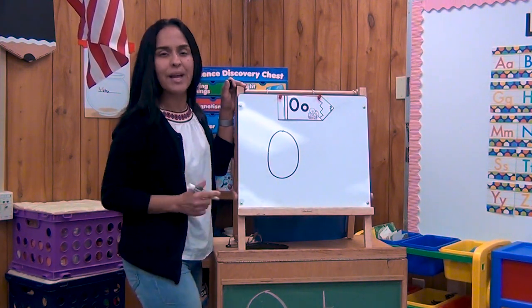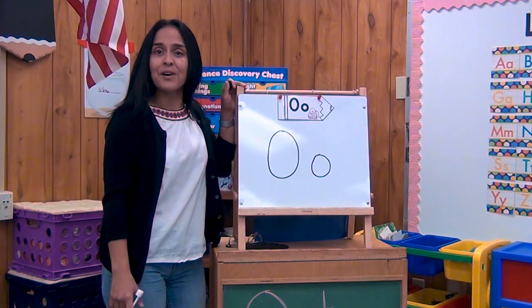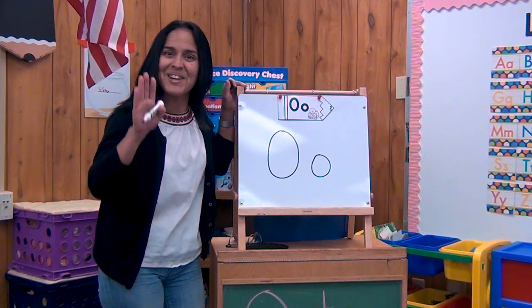Let's do lowercase O. Top, go around. Lowercase O. That was so simple. Practice at home. Okay boys and girls, see you later. Bye.